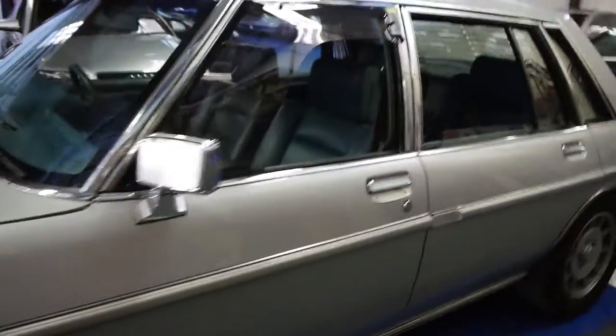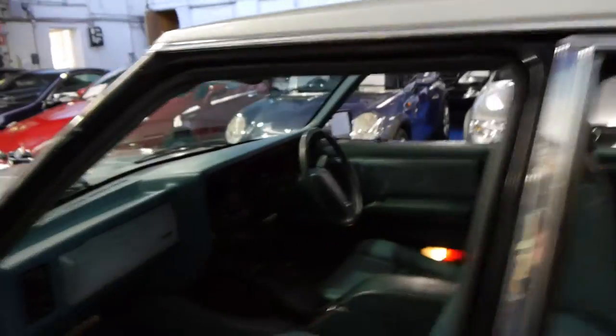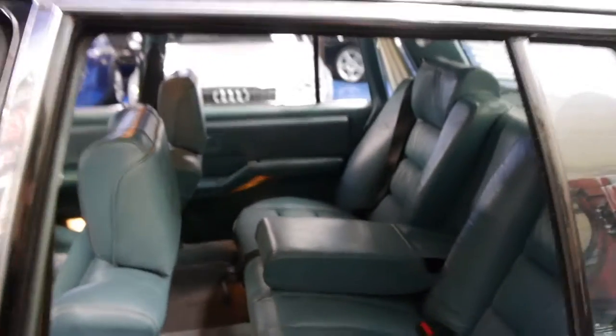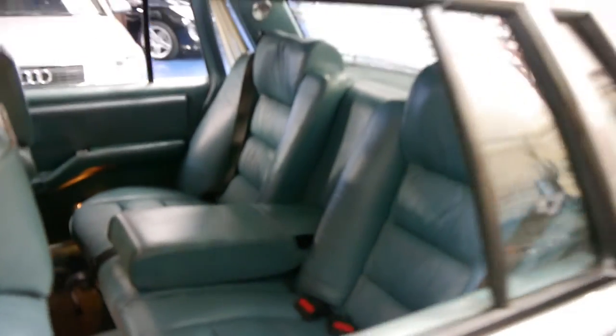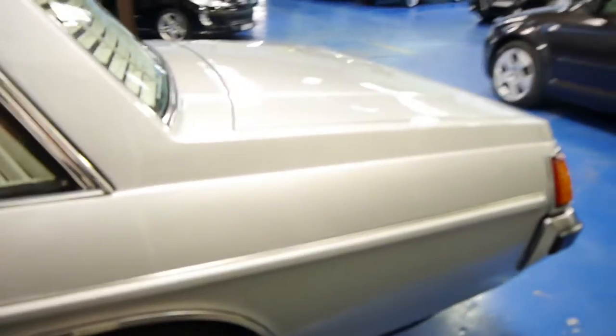The lady we got the car from — her husband passed away in around about 2000. It had already been garaged for about three to four years before that. The mileage is interesting: it has a service history up to about 90,000 or 92,000 kilometres roughly, and we believe he passed away probably around about four or five years later.